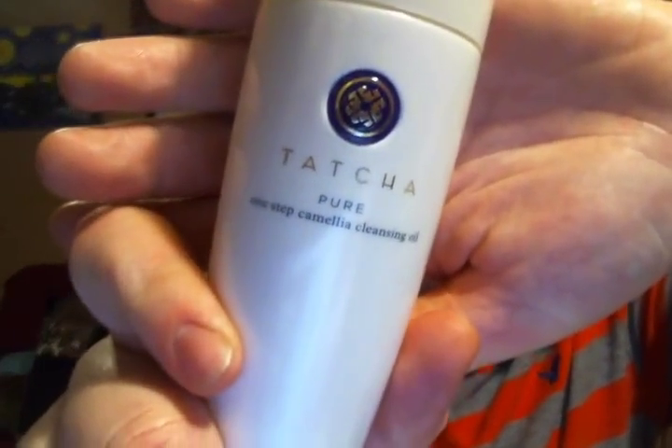Step one is the Tatcha Polish Classic Rice Enzyme Powder. Wet your hands, wet your face, pour about a teaspoon amount, rub your hands together, and massage. It's not super gritty — it's the enzymes that are going to exfoliate your skin. I rub it together, rinse my face off, and it is so smooth I can't even believe it. Then at night — and let's talk about the gorgeous packaging too — this is the Pure One Step Camellia Cleansing Oil. On a dry face, apply this all over, massage for 60 seconds. It removes eye makeup, regular makeup, everything. Add a splash of water, massage until it becomes milky, then rinse it off. Really, really simple — two steps, one in the morning, one at night, and you will have flawless looking skin.